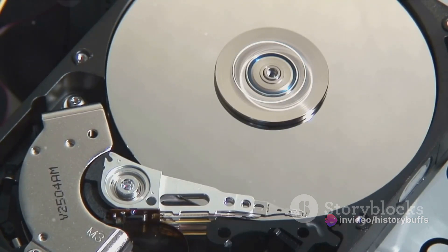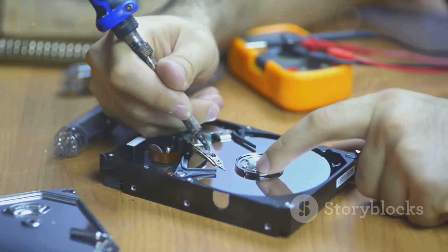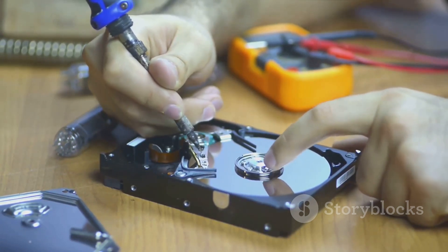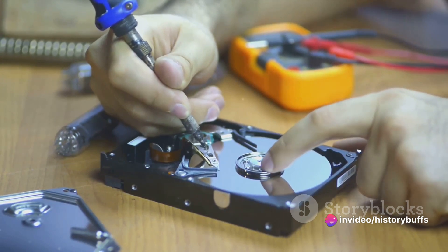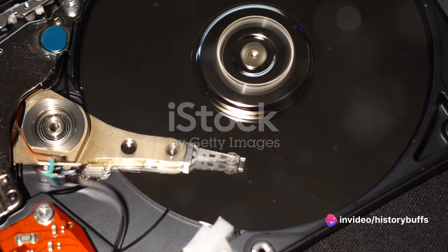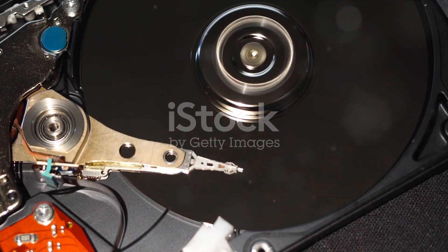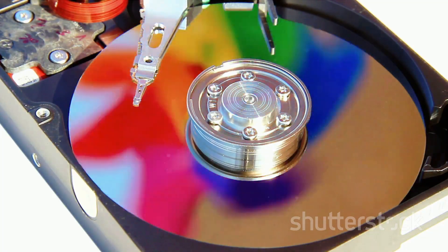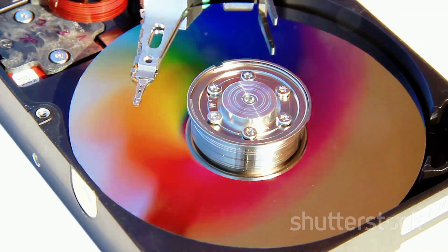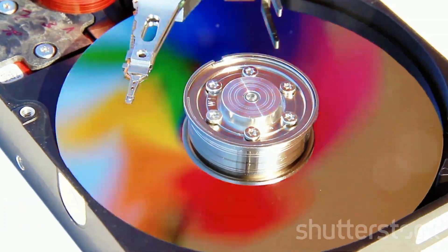Now, we're in an era where hard disk drives are not just about storage, but also about speed, reliability, and even eco-friendliness. And as we gaze into the future, the possibilities seem endless. From holographic storage to quantum computing, the hard disk drive story is far from over. The journey of hard disk drives is a testament to human ingenuity and the relentless pursuit of progress. What's next, only time will tell.